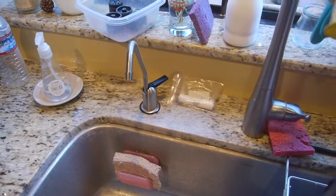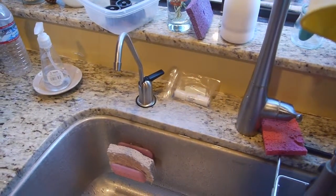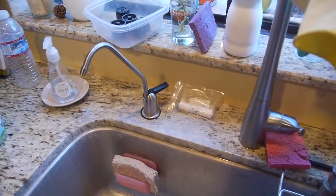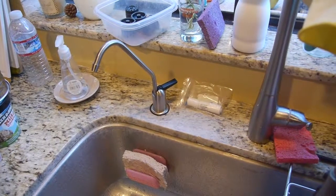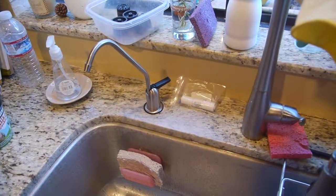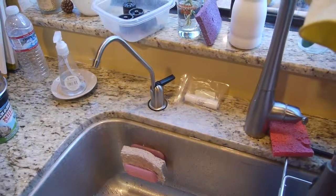I don't know if anyone has any suggestions on how to fix that — I'm all ears. We did replace this, so I think it's definitely this faucet versus the system. I'll put in the notes what the part numbers are and we'll kind of go from there. All right, thanks.